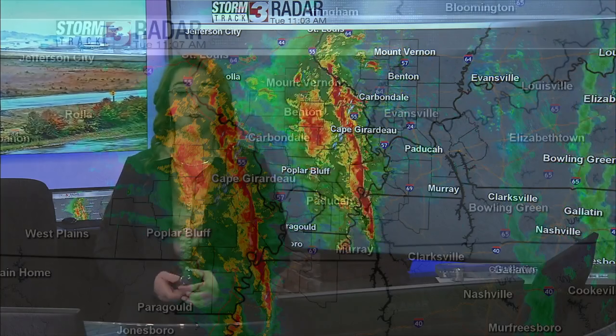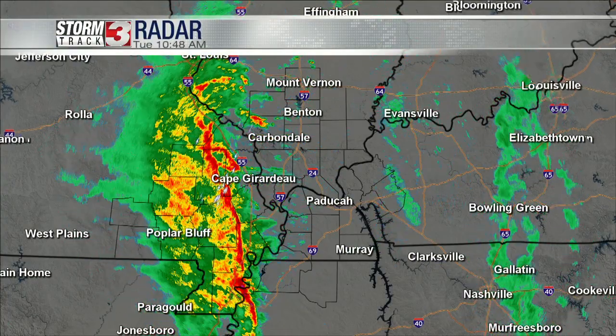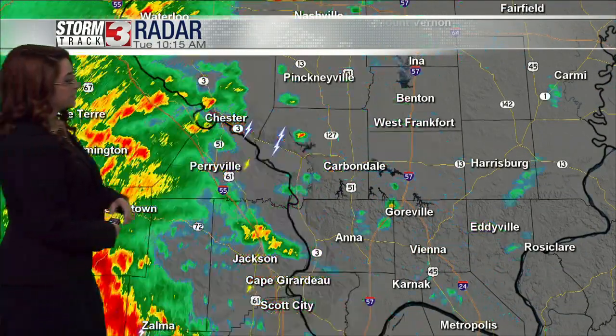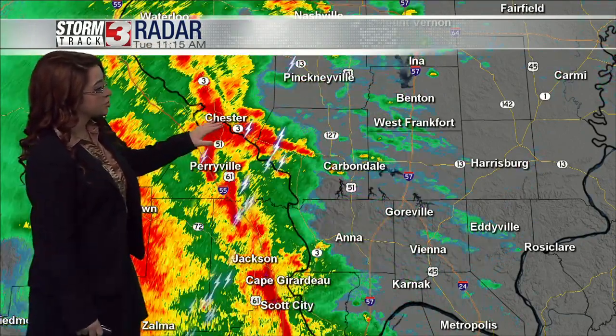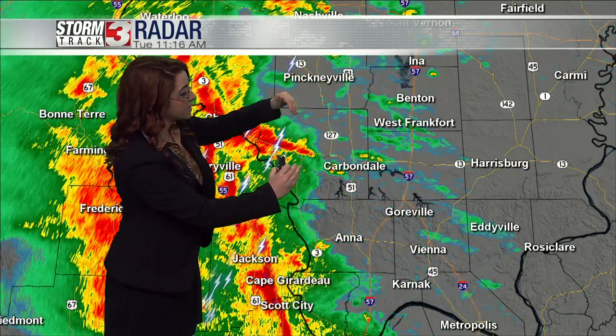Good Tuesday morning. We are finally starting to see that rain — a line of showers and storms moving through parts of our area, so we're just going to jump right into it. Looking at our radar, you can see there's a lot to talk about. Along I-55 into Southeast Missouri — Perryville, I-55 continuing down to Jackson, Cape Dorado, Scott City — we're looking at heavier showers, even some thundershowers now. You can see Chester, Route 3 continuing, and this is going to continue to go north-northeast.